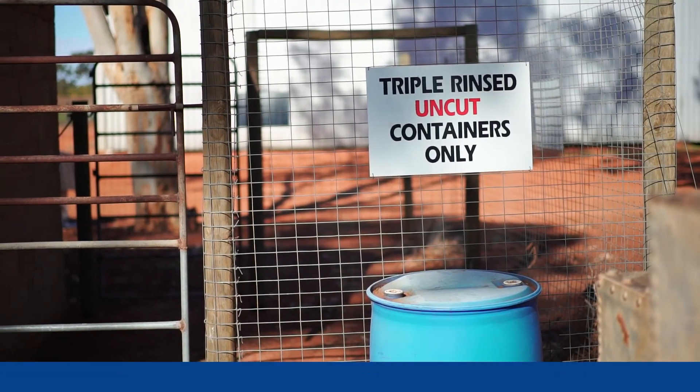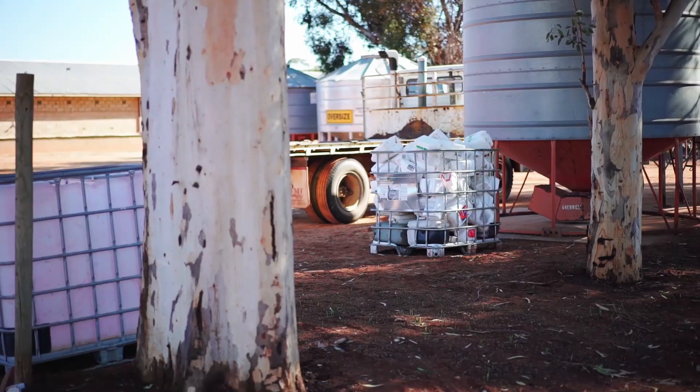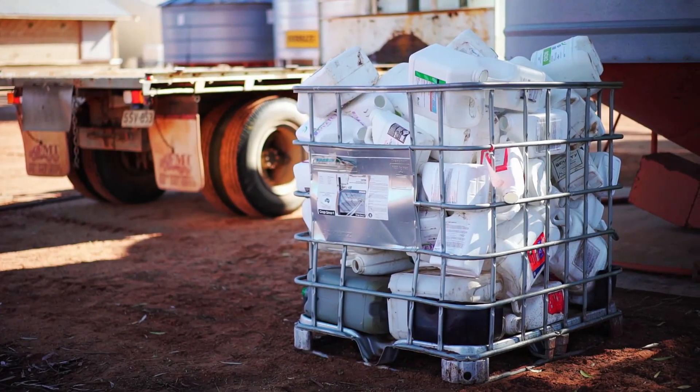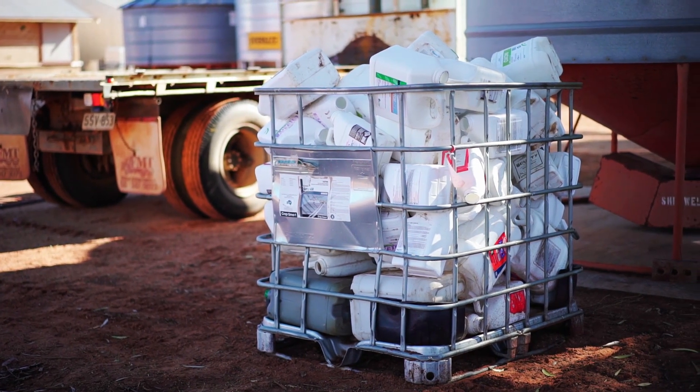Chemical containers must be triple rinsed or pressure rinsed. There are a number of service providers which dispose of unused chemicals and drums. Type 'chemical drum disposal' into your search engine to find out which one might be best for you.